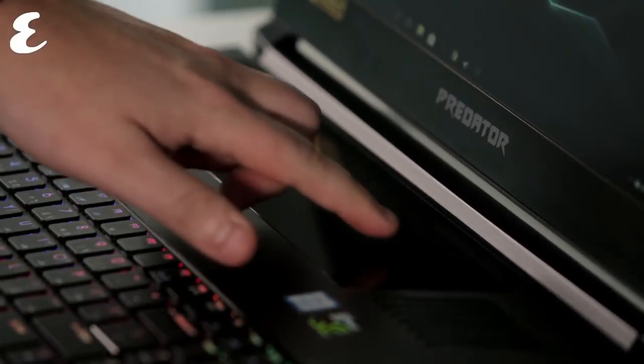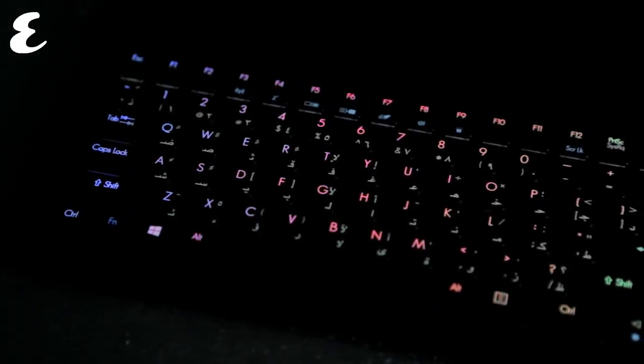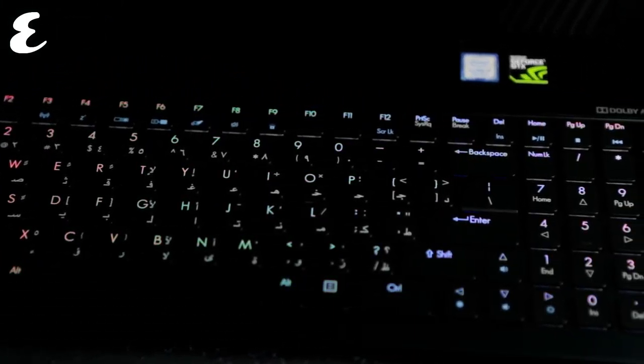The trackpad actually sits directly below the screen on top of a piece of glass that sits above the NVIDIA GTX graphics card. The keyboard has also been moved, now sitting flush with the bottom of the laptop. In practice, it's a bit weird to use, and it is most certainly a laptop that was built with a mouse in mind.